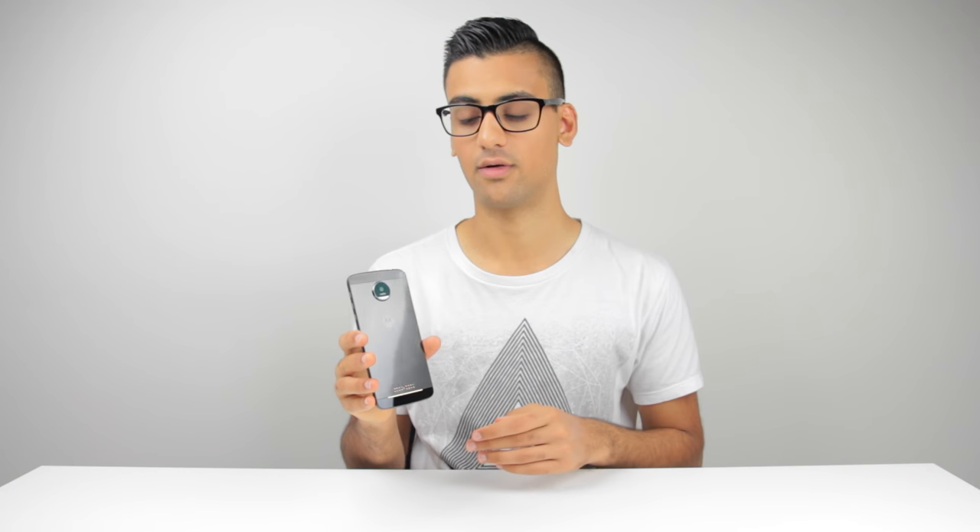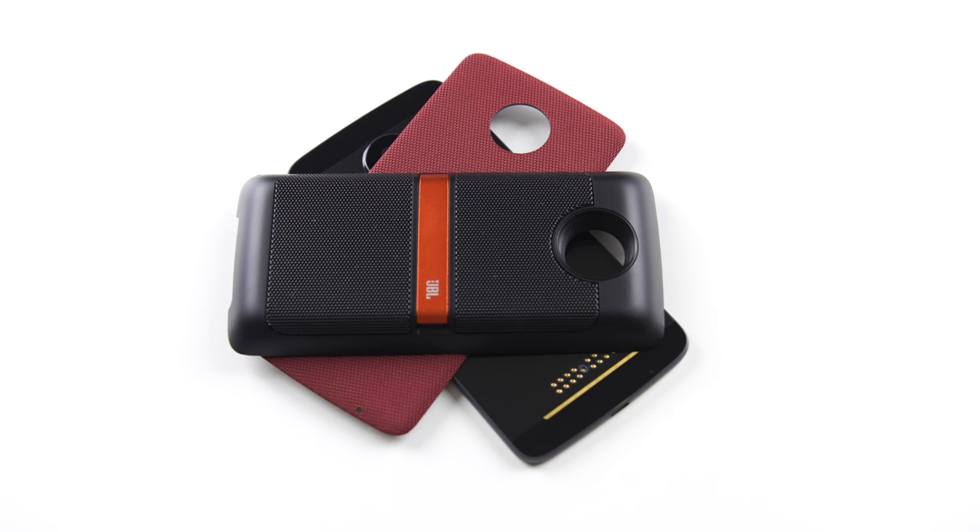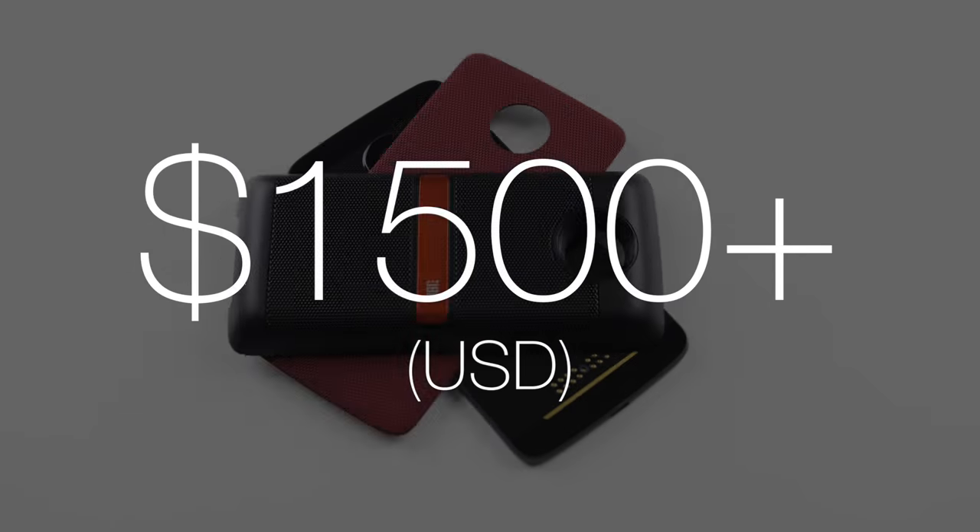To conclude, the Moto Z series of phones has to be one of the coolest phone lineups ever made, and probably the coolest series of phones you can possibly buy on the market right now. But it does get very, very expensive. So let's say you bought a Moto Z, one back cover, speaker system, a battery pack, the projector, and the camera — you're looking at about $1,500 total in the US and much more in Canada.